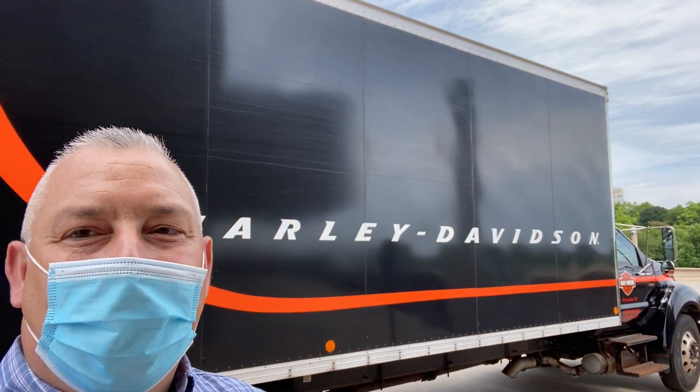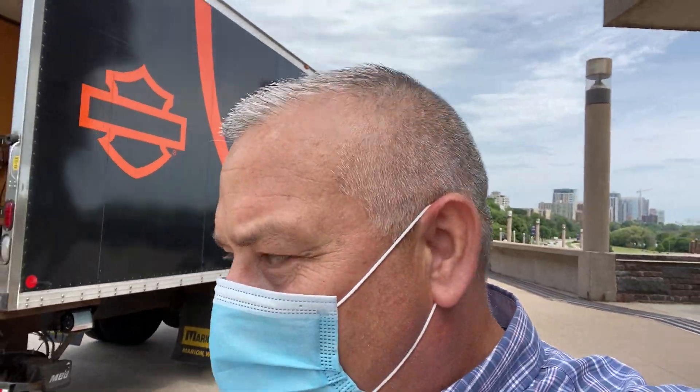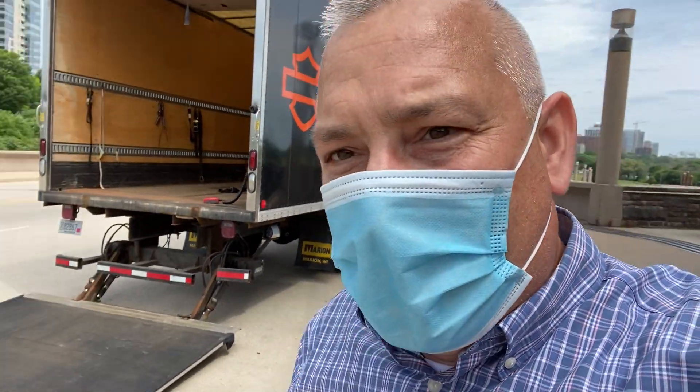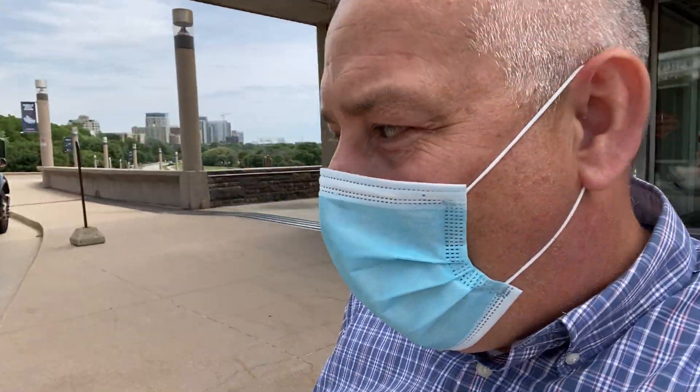There it is. As part of our exhibit, and recognizing manufacturers that supported the war effort during World War II — Harley-Davidson, WLA model — served in World War II in all branches of service and other countries, and the team here right now is rolling it in. We're going to bring it around into the War Memorial.